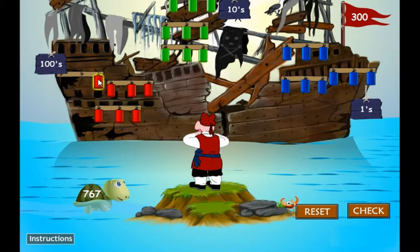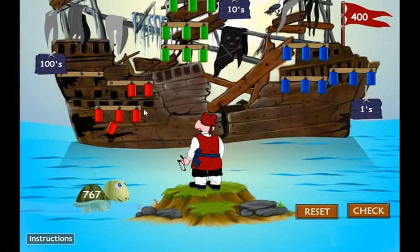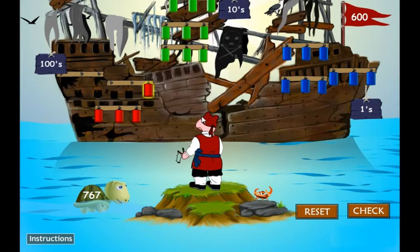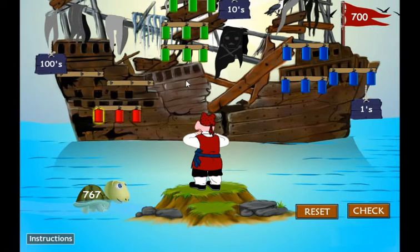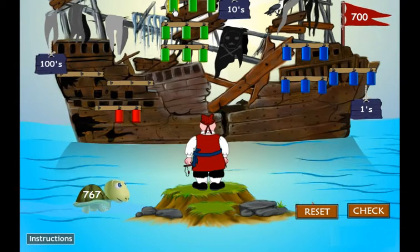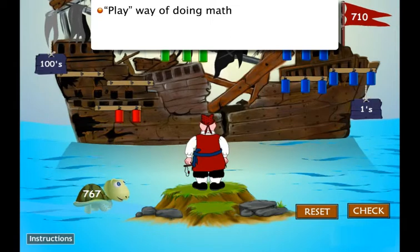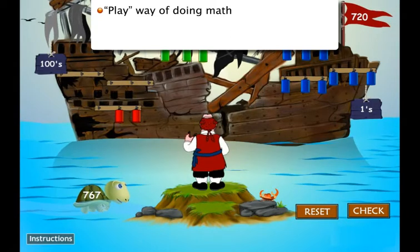Digi-School introduces simple, fun-filled Hippo Games that cover specific mathematics-related cognitive objectives. These games help learners to shed their common fear for mathematics by diverting them to a play way of doing math instead of the conventional abstract calculations.